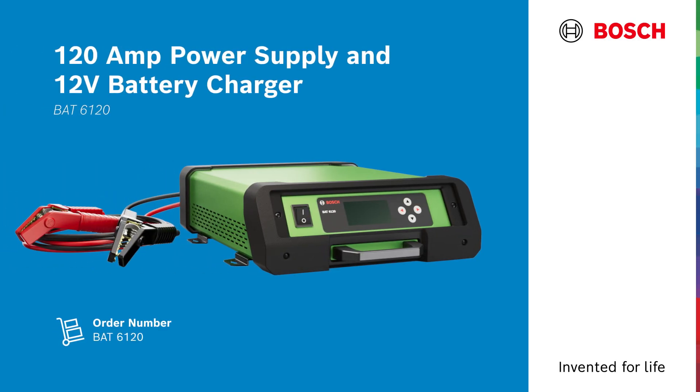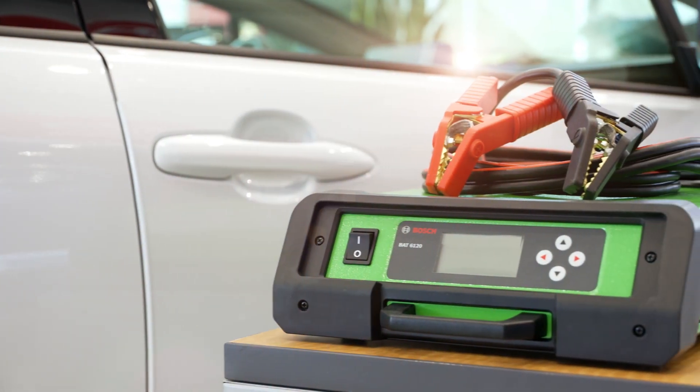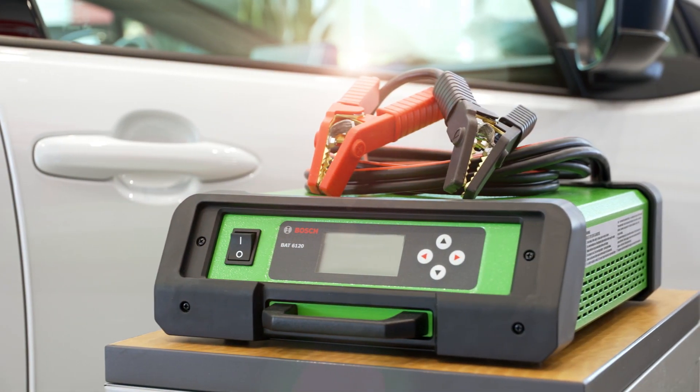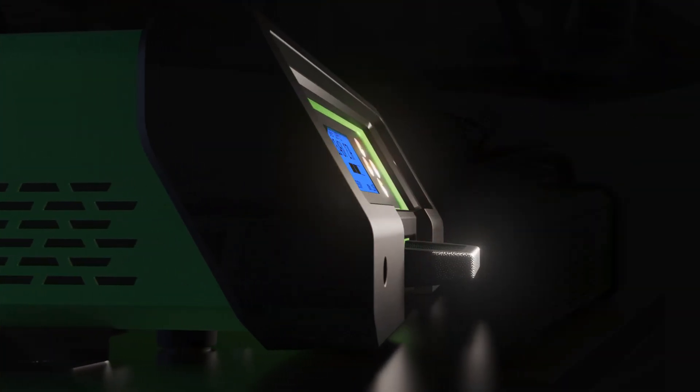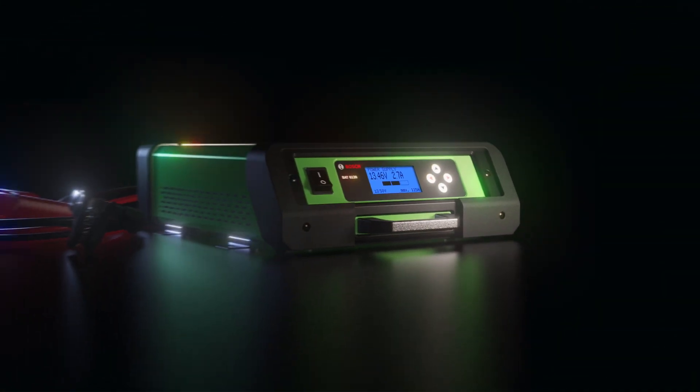The Bosch BAT6120 is a future-proof, professional, multifunctional battery support solution for automotive shops. It functions dependably as a battery charger for lead-acid and lithium batteries, or as a 120-amp continuous power supply.